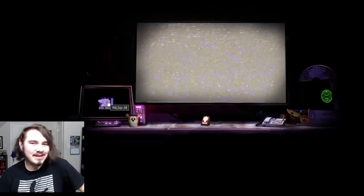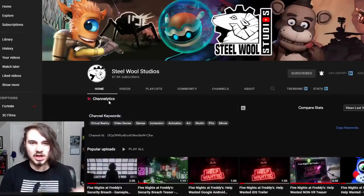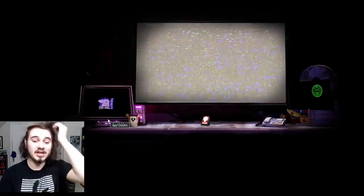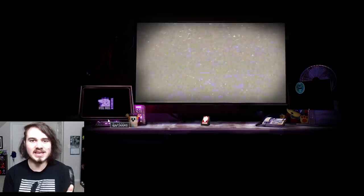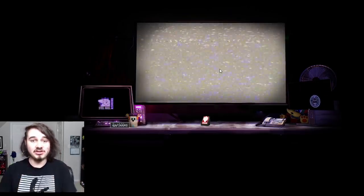Theory number two: it could be counting down to a brand new trailer. I think the weirdest thing about the site isn't the secret messages — it's the link to the Steel Wool YouTube channel, which hasn't been active in half a year. So I think the link to the website could hint at a brand new premiere for a trailer, kind of like what FNAF Plus did with breaking and entering. Or it could just be a countdown and then boom, there's the trailer.